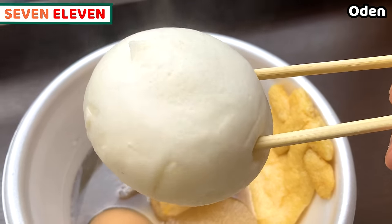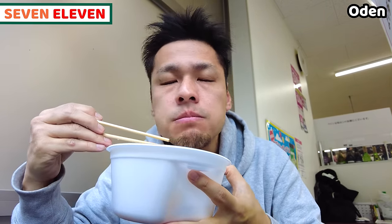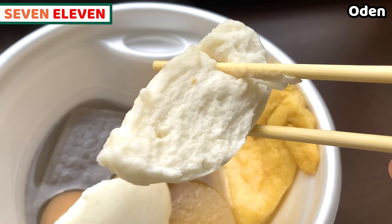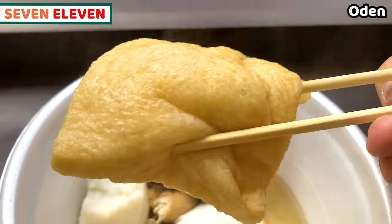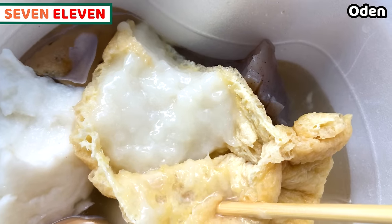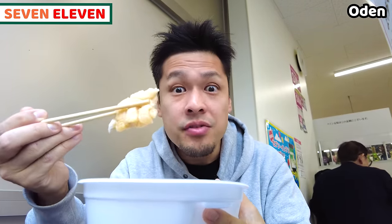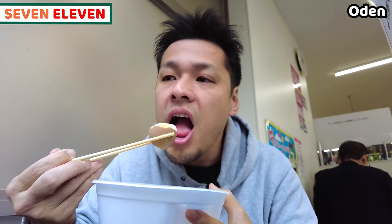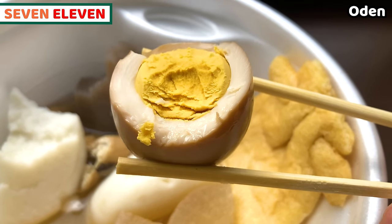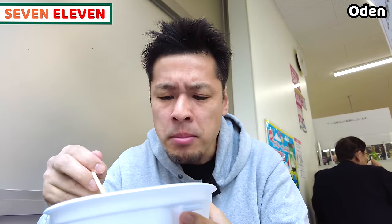The ganmodoki absorbs so much soup — it's just dripping out. The vegetables inside are chunky, slightly crispy but really soft, and it's so juicy. The hanpen is a fish cake — it's amazingly fluffy and soft, almost like whipped cream; I don't even need to chew it. My favorite is the mochi iri kinchaku — mochi with deep-fried tofu. It floods with juice inside, this is awesome. And the boiled egg — it's well seasoned, pretty sweet, and so juicy. This is one you must have in wintertime.